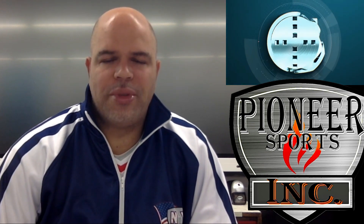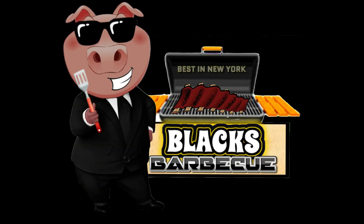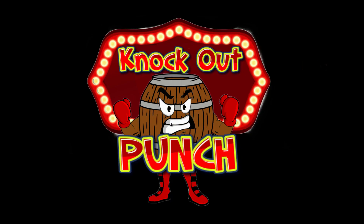For another episode of Pioneer Sports Center, this is David Patterson — we'll see you later. Thanks for watching today. Pioneer Sports Center is brought to you by Black's Barbecue, best in New York; Nobles of the Smoke, the sponsor of the Nobles of the Smoke Bowl for the New York Patriots; and Knockout Punch. Thank you to all our sponsors.